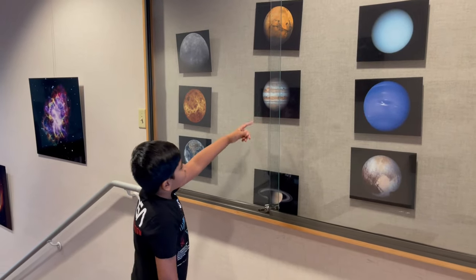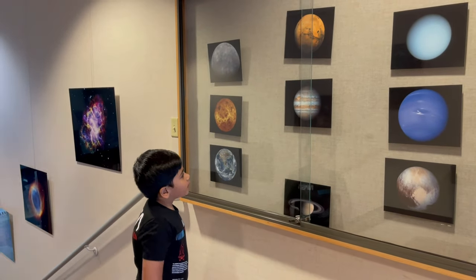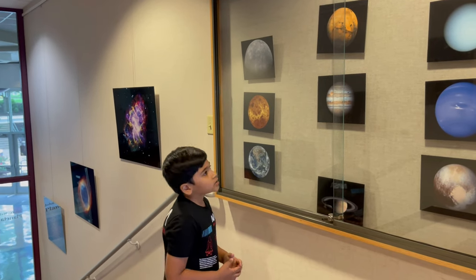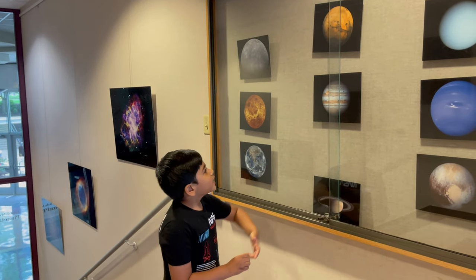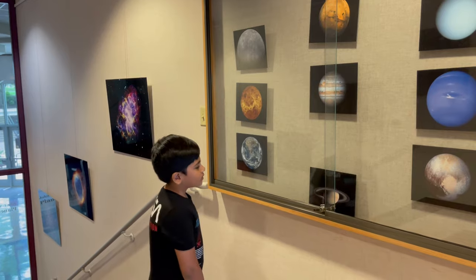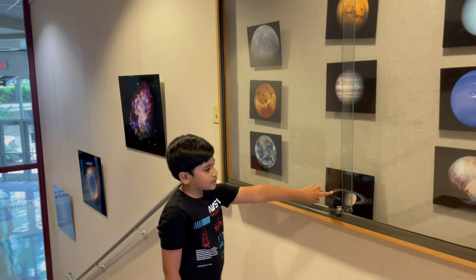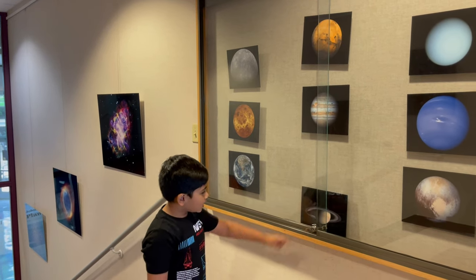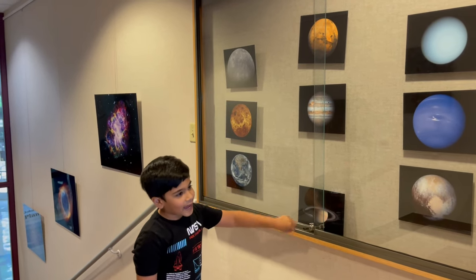Down here is Jupiter, the largest planet of the solar system. Even with all the other planets combined, Jupiter is still the heaviest. And down here is Saturn — it's slightly smaller than Jupiter, and its rings make it look spectacular.